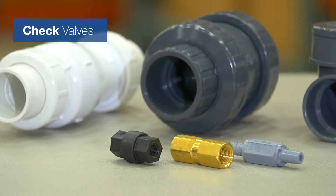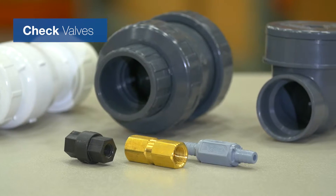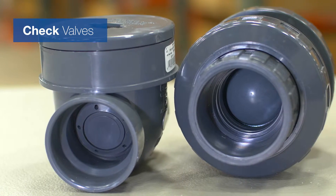Our check valves, available in many sizes and styles, stop the flow of media in one direction, while allowing flow in the opposite direction.